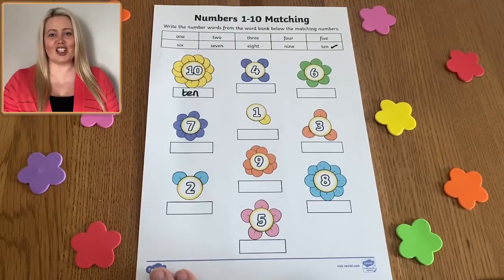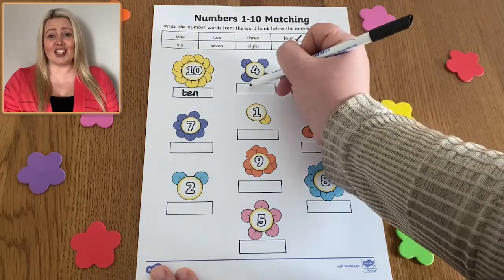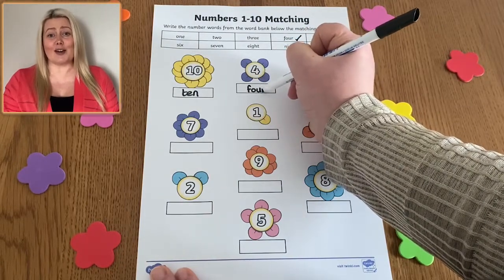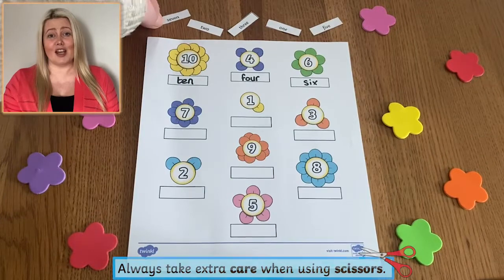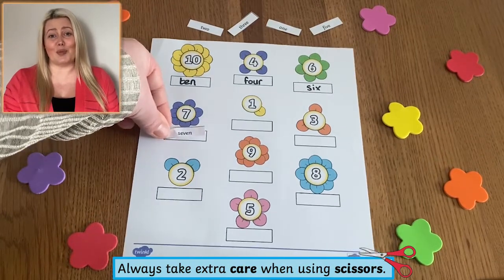To complete this worksheet, children need to read and match the number word to the correct corresponding digit. They could write the words in, or cut out and stick the words to match. Both ways support children's word recognition and spelling of number words.